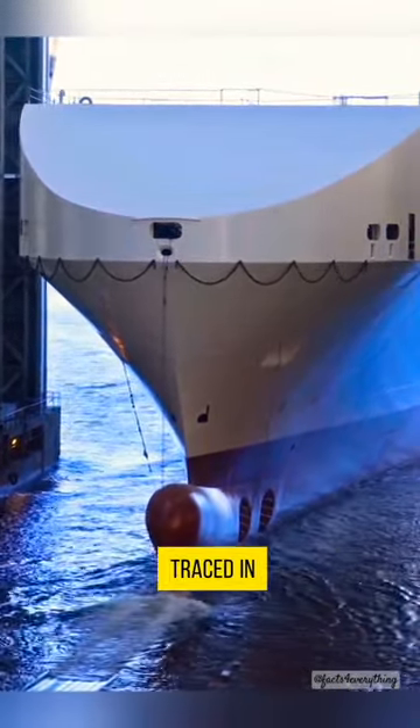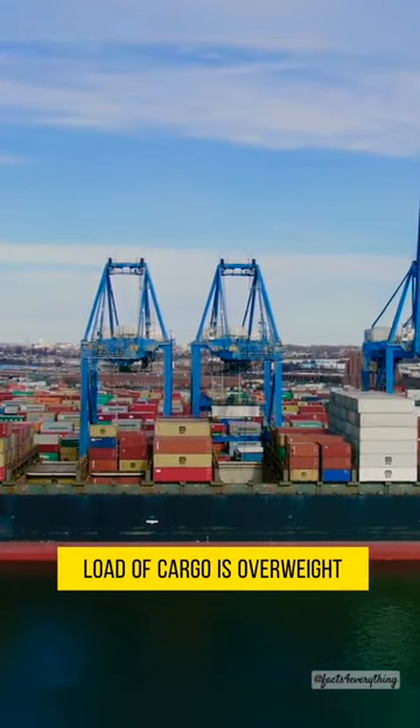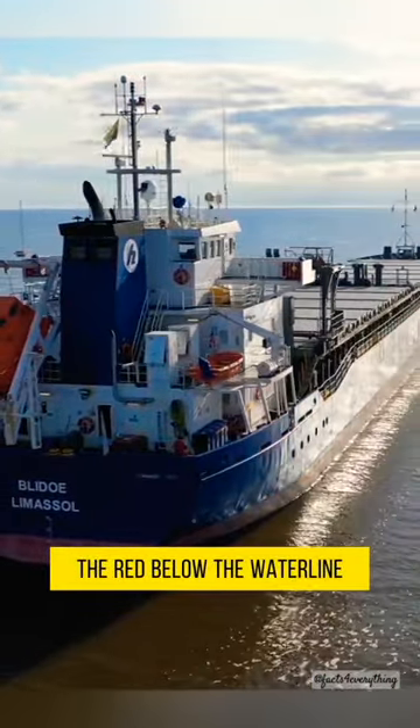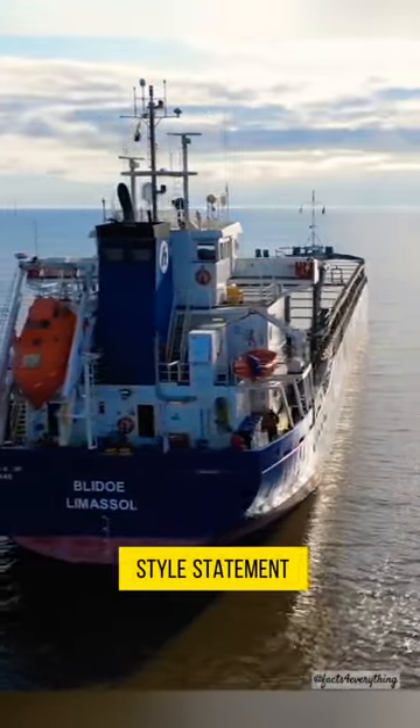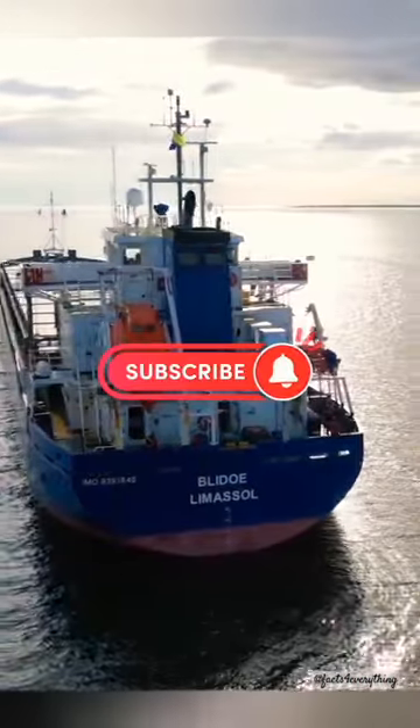Another reason can be traced in the contrast of the red hull to the seawater, which indicates if the load of cargo is overweight. There you have it — the red below the waterline. It's not just a style statement; it's a smart maritime strategy to keep ships sailing smoothly. Stay curious.